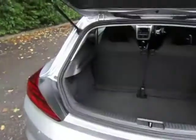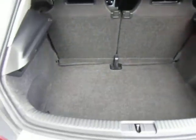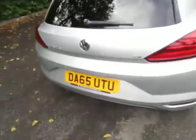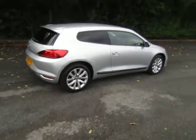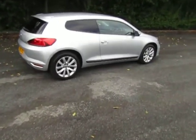Very well looked after. Spacious boot with a 50-50 split fold rear seat. Really is a good looking car — a very affordable coupe.